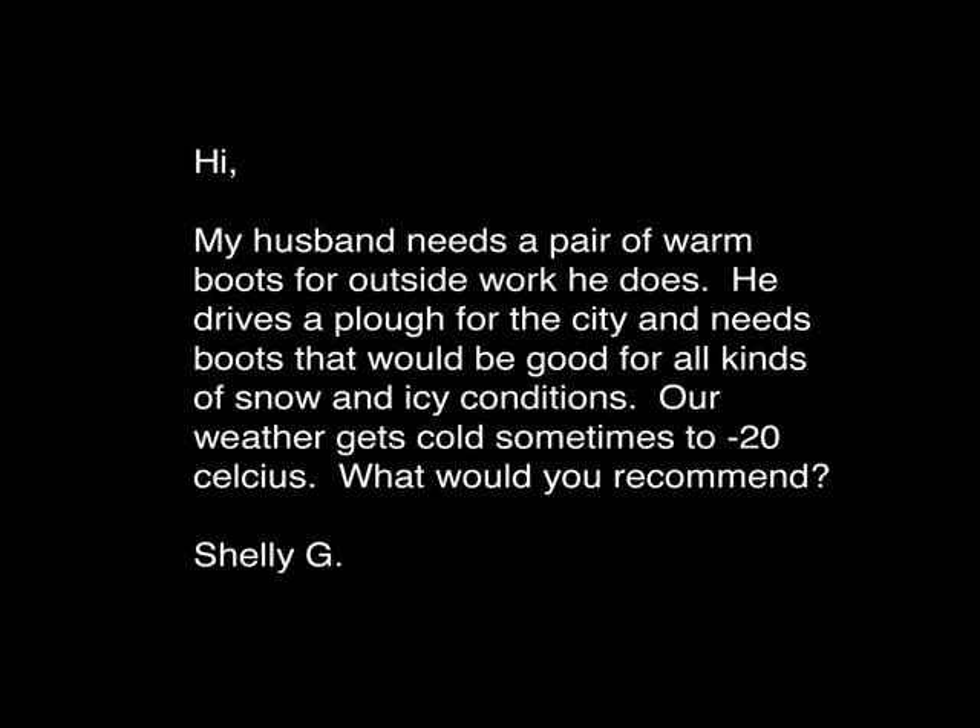My husband needs a pair of warm boots. He does a lot of outside work — he drives a plow for the city. He needs boots that would be good for all types of snow and icy conditions. Weather gets down to negative 20 Celsius. What would you recommend?